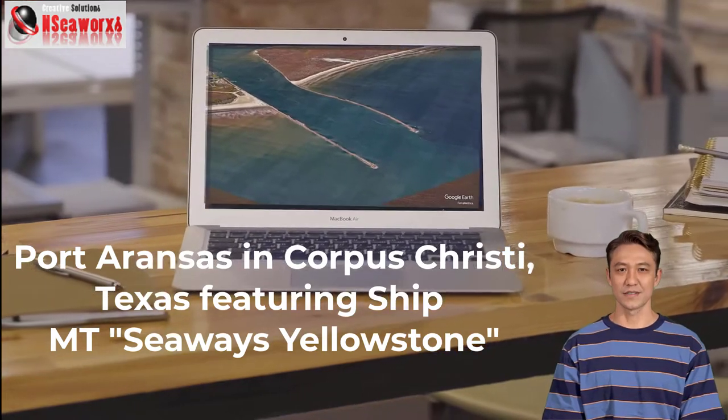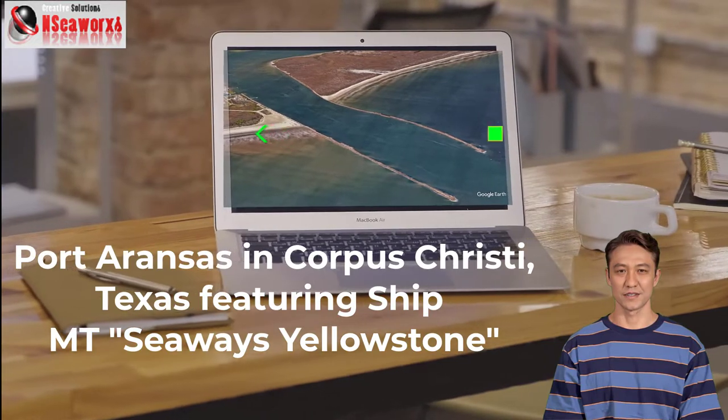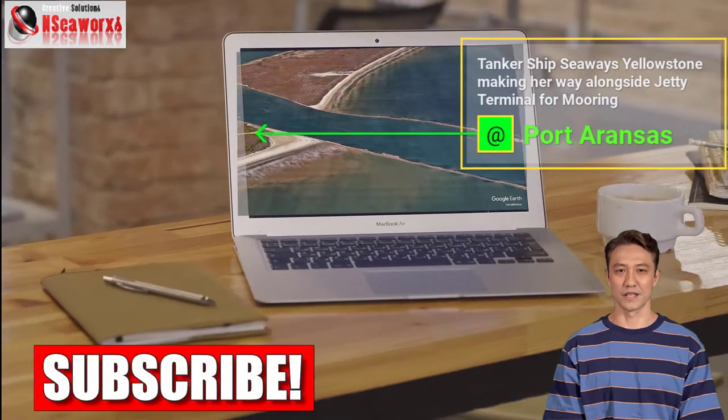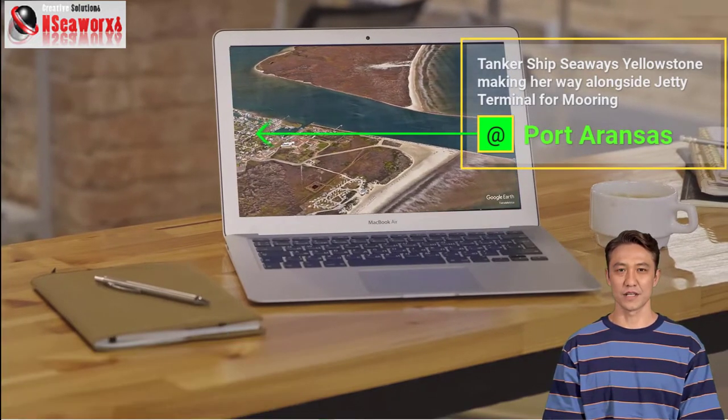Port Aransas in Corpus Christi, Texas, featuring ship Motor Tanker Seaways Yellowstone, making her port call, going to berth alongside the terminal, for the discharge of crude oil.